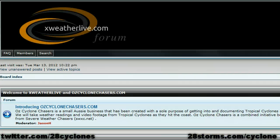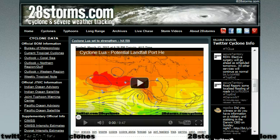It is also worth noting that our partners over at XWeatherLive and OzCycloneChasers.com are moving into Western Australia to chase this developing cyclone, and you can check up with all of their recent chase updates at their forum. Just go ahead and click on OzCycloneChasers.com, and they have an active thread on Cyclone Lua. Thank you once again for viewing our videos here at 28storms.com slash cyclone. Check back frequently for more video updates.